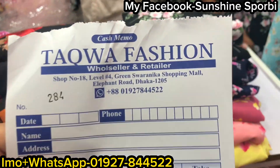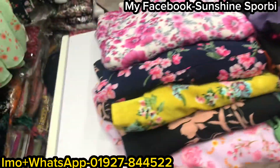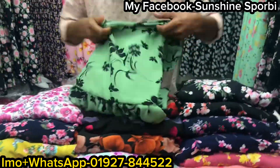Hello, welcome back to my channel, and welcome to my brand new video. This is Green Shorinika Shopping Mall. Today is a great collection of 9 prints.